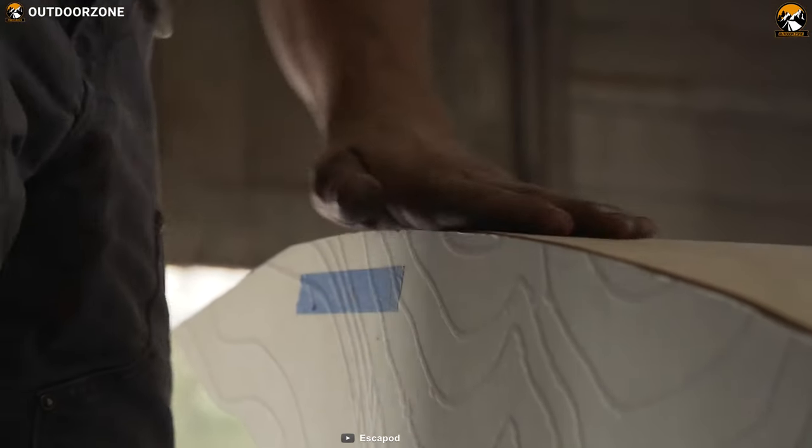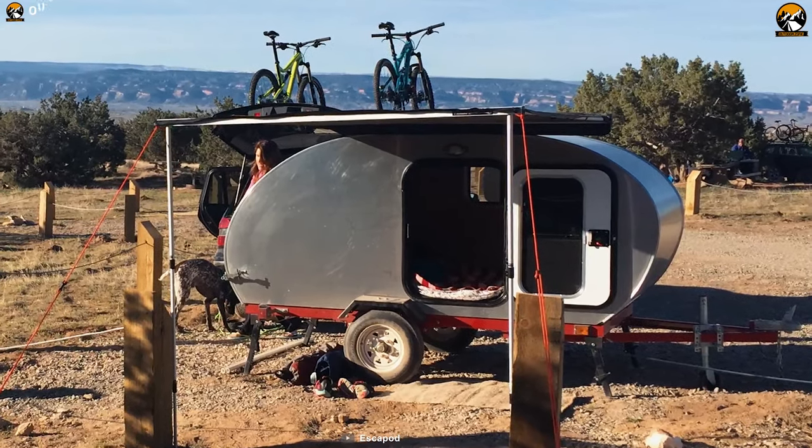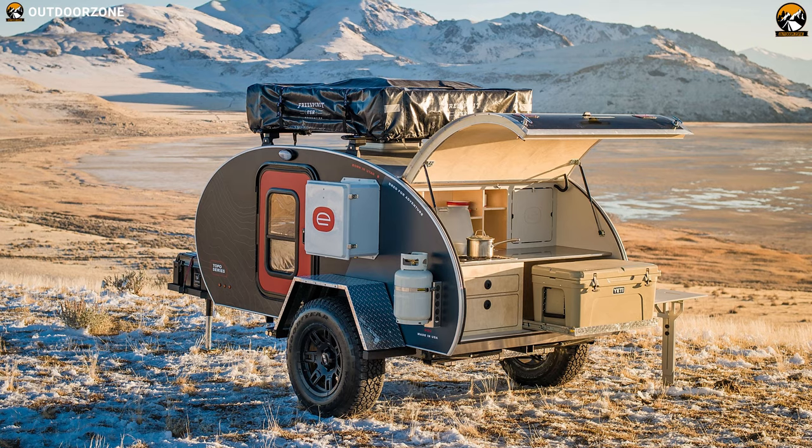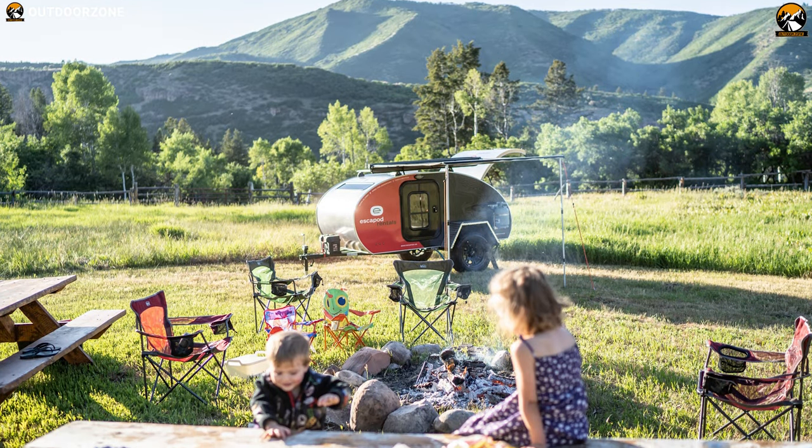All Escape Pod exterior walls and roof are made of lightweight, corrosion-resistant aluminum. Alongside its many features, the Escape Pod trailer's Topo Series is fully customizable to have a more personalized experience.